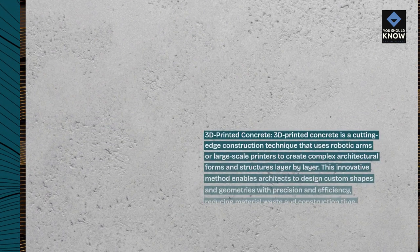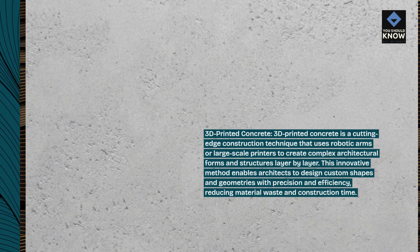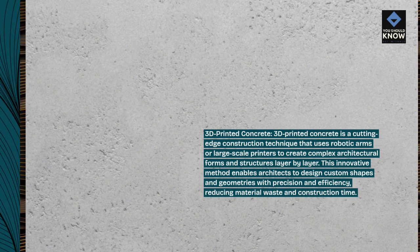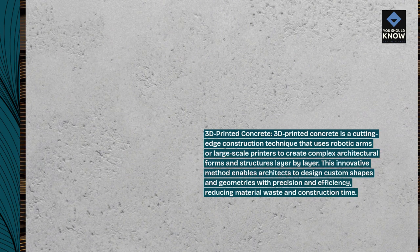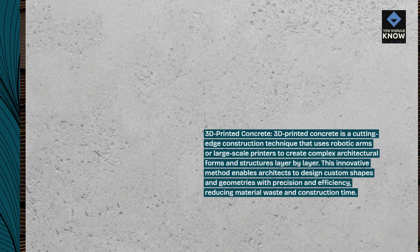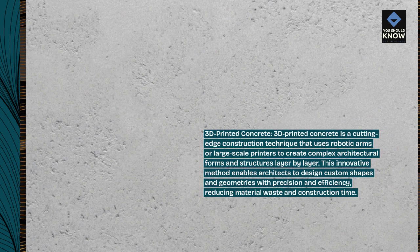3D Printed Concrete is a cutting-edge construction technique that uses robotic arms or large-scale printers to create complex architectural forms and structures layer by layer. This innovative method enables architects to design custom shapes and geometries with precision and efficiency, reducing material waste and construction time.